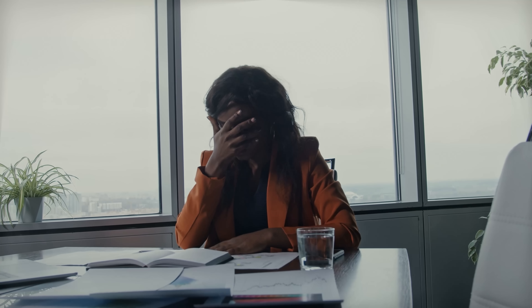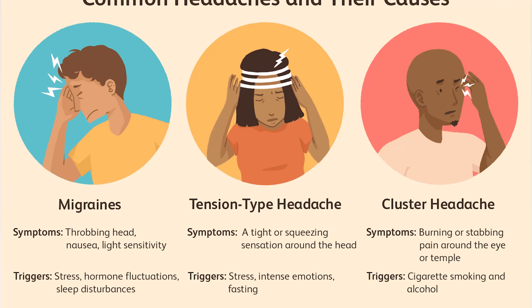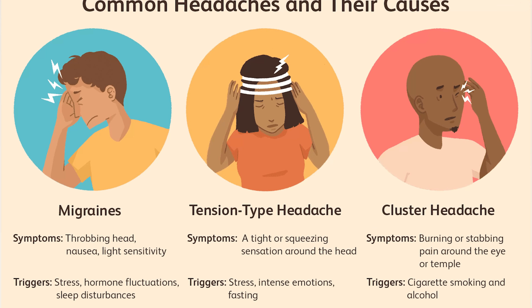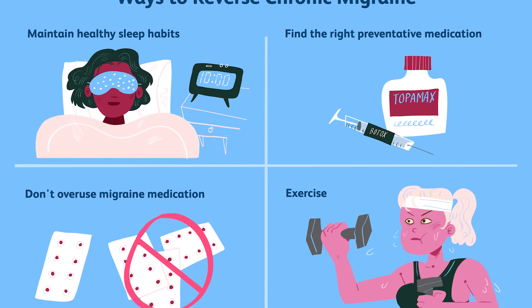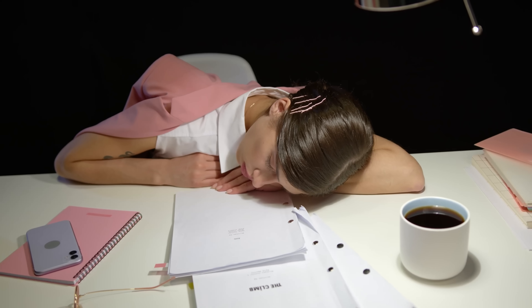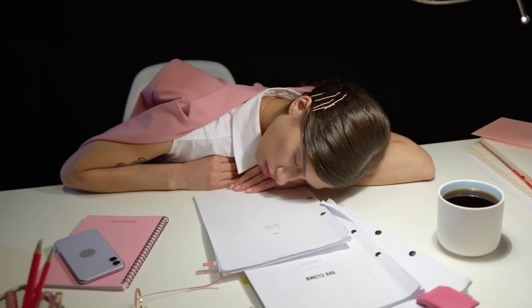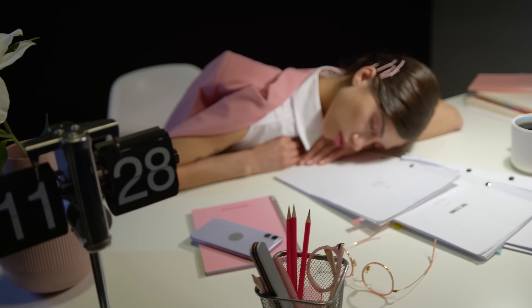Like you're at work, the auras come, the halos come, and you need to go crawl under a desk or into a dark spot. You may be there for five hours or two hours — prolonged and prostrating. They need to severely impact your ability to work, happening at work regularly, like once a week. That's a 50% rating for migraines, and then you could hook migraines secondary to tinnitus.